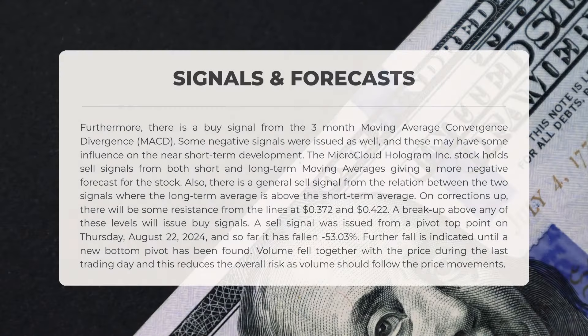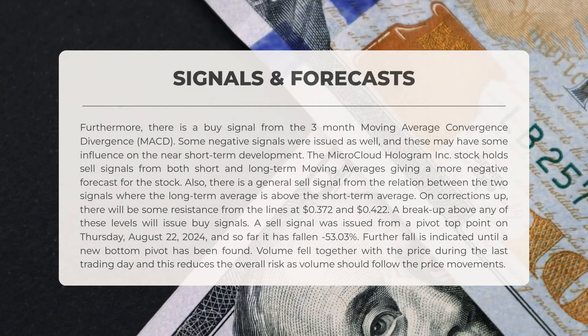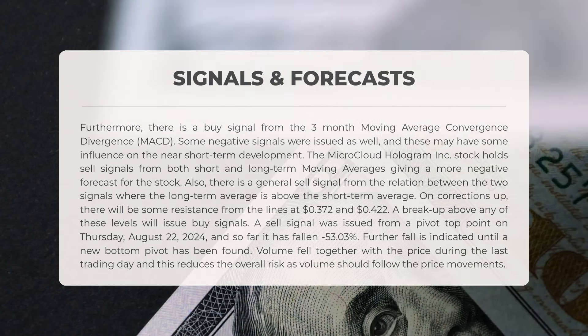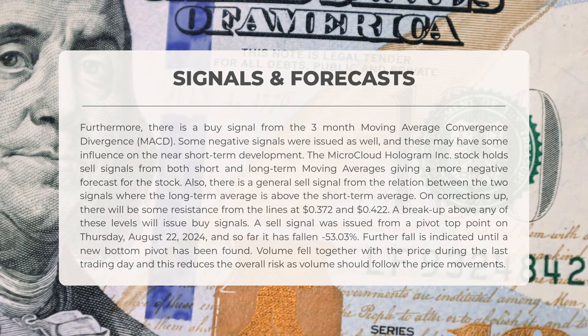The following signals have been identified for Microcloud Hologram. There is a buy signal from the three-month moving average convergence divergence, or MACD. However, some negative signals have also been issued. The stock holds sell signals from both short-term and long-term moving averages, indicating a more negative forecast for the stock.